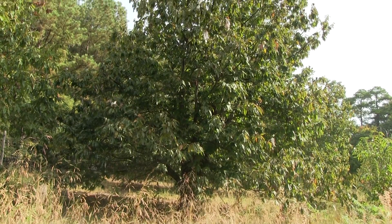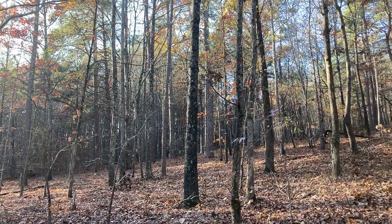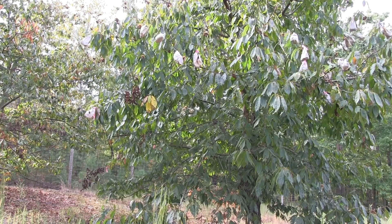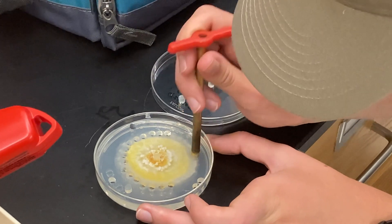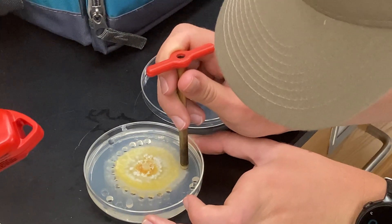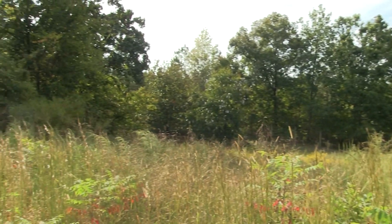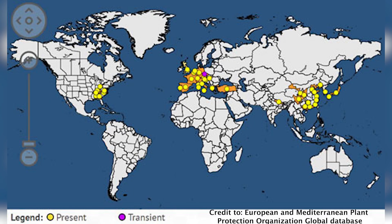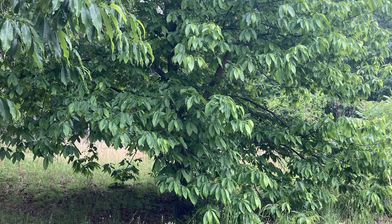There are many species of chestnut trees around the world, but the American chestnut species is almost completely extinct in the wild. Before the turn of the 19th century, a disease known as Cryphonectria parasitica, or more widely known as chestnut blight, wiped out more than 99% of chestnut trees. Chestnut blight is not native to North America, so it ravaged the chestnut trees in America that had no resistance to the fungus.